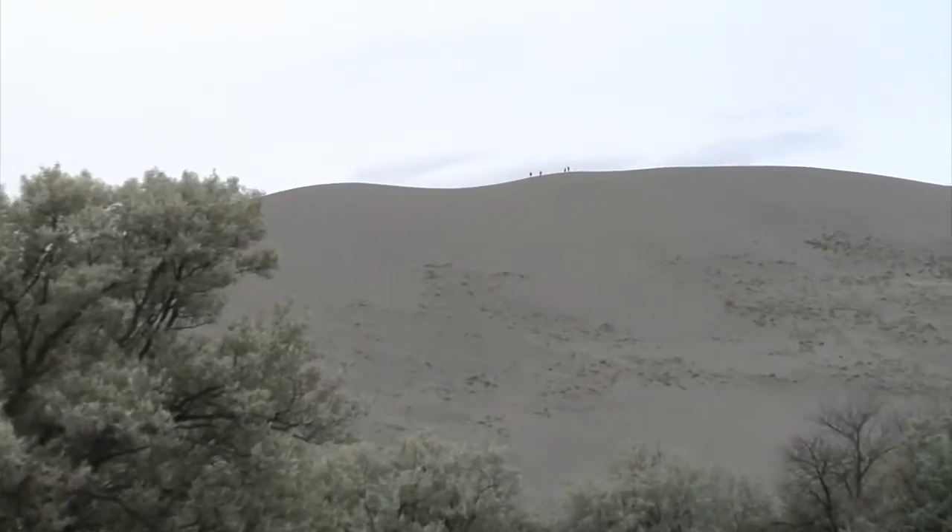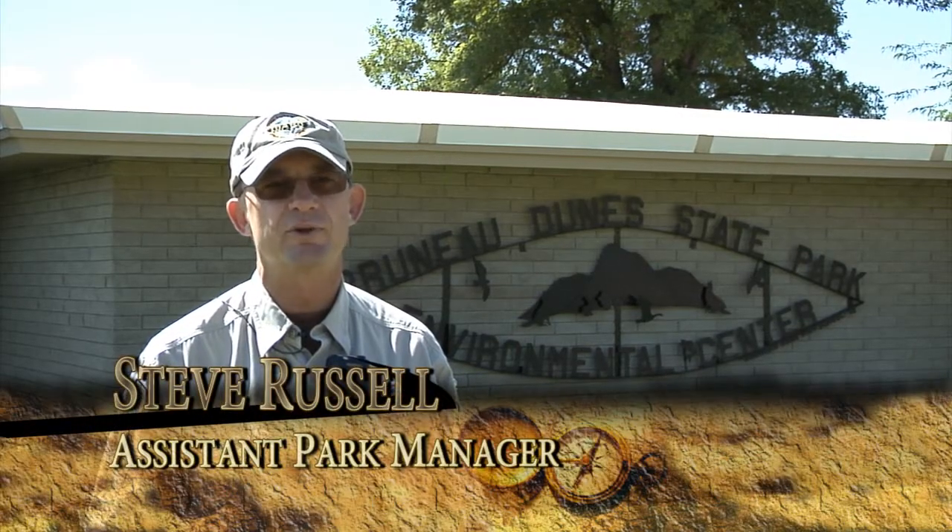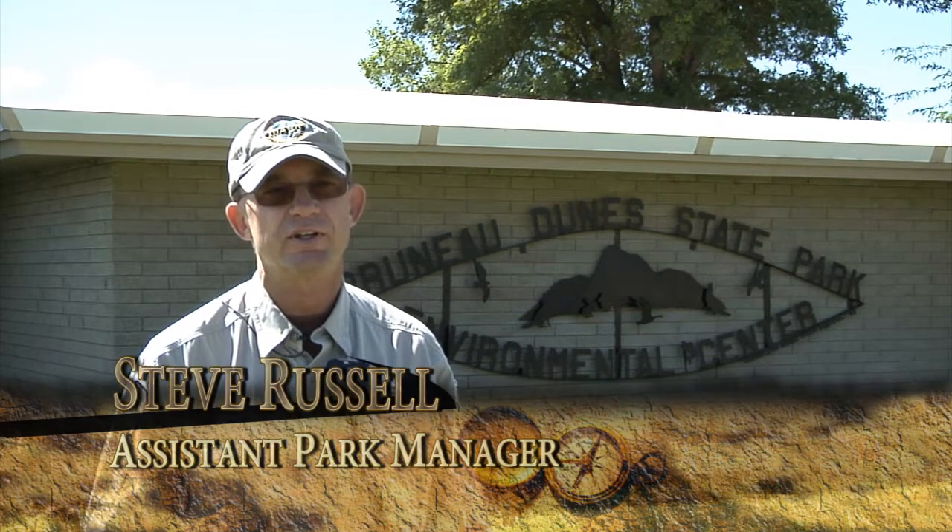This is a great opportunity — we're really close to the base. As the crow flies, it's about nine miles, so it's an opportunity for members of the base to come out and enjoy the park.